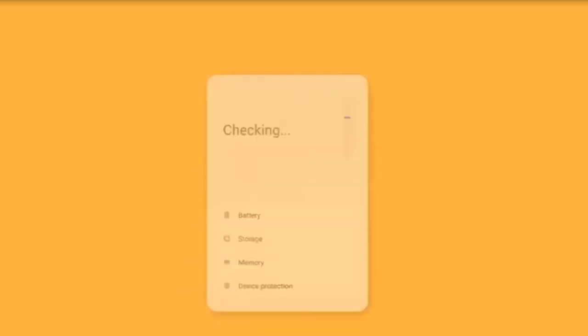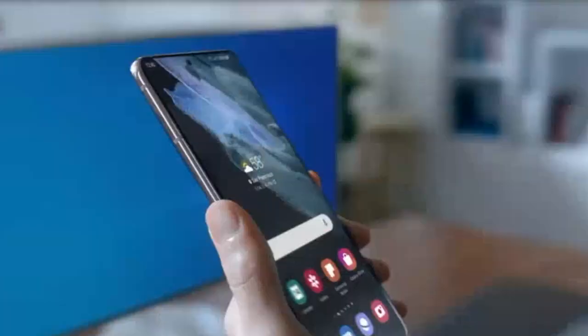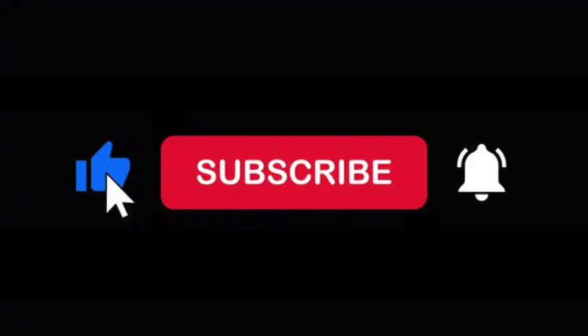So that is it for this video. All we can do now is eagerly wait for the One UI 4.0 update. Hopefully we should be able to see at least a beta version of it pretty soon. Please remember to subscribe if you haven't already — it means a lot. Thank you once again for watching, and I'll see you guys in the next one. Peace out.